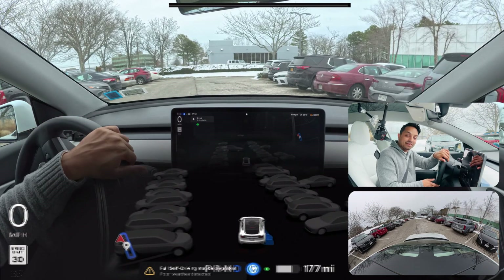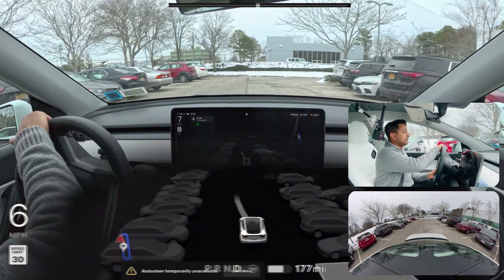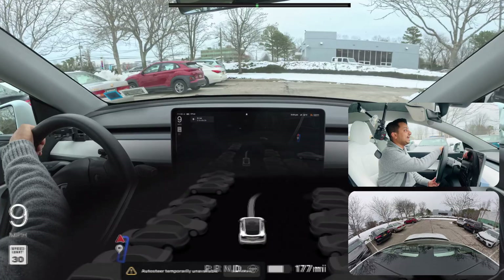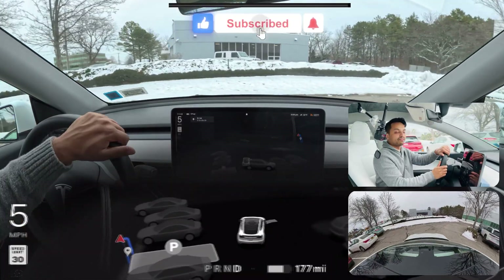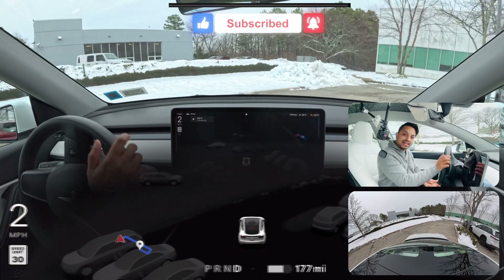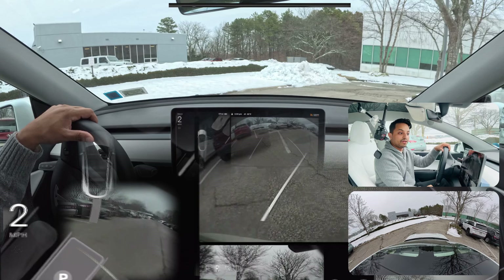I'm going to end the video here. Hopefully you redeemed that gift card already — please hit that subscribe button. Hopefully it was a fun episode of Tesla FSD, and you got something from me and from my channel. Thank you for watching, I really love you guys — have a wonderful day.